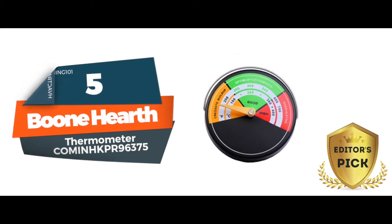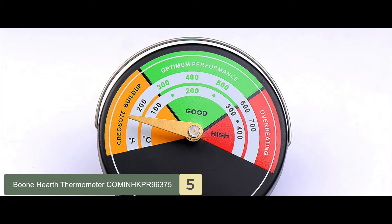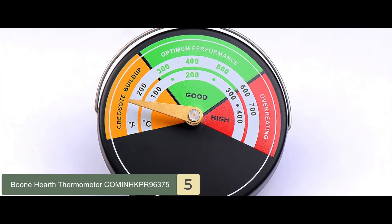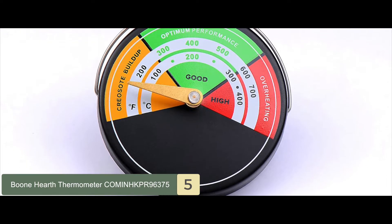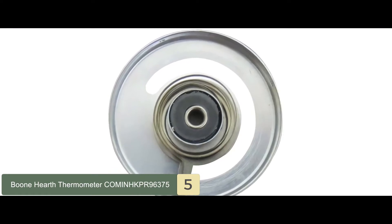First, we have our editor's pick: the Boone Hearth Thermometer. We all love a thermometer that functions well and is easy to use, and the Boone Hearth Thermometer is just that. It has a magnetic base that attaches to the pipe on the stove and monitors temperature changes.